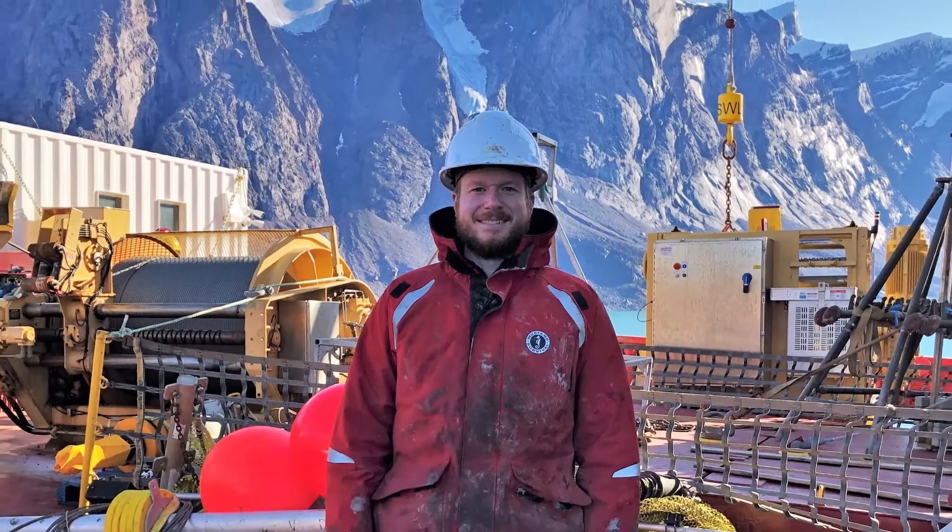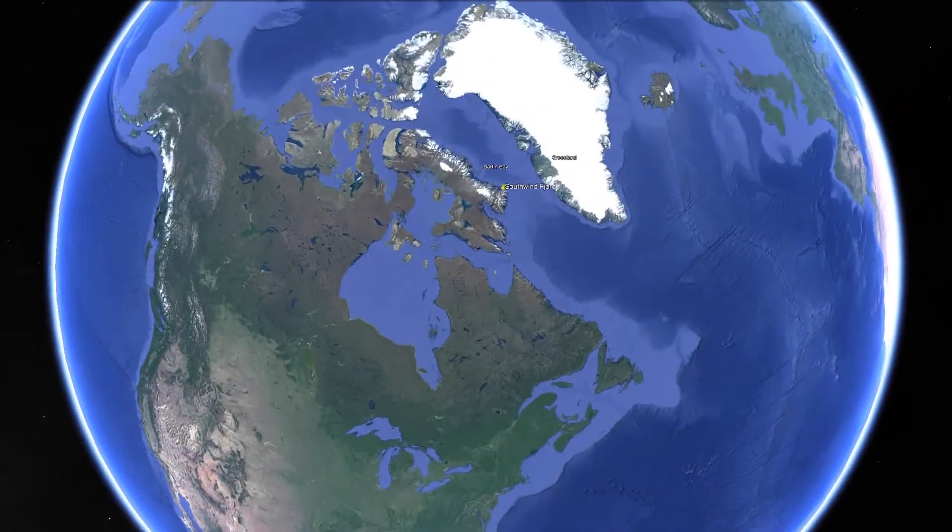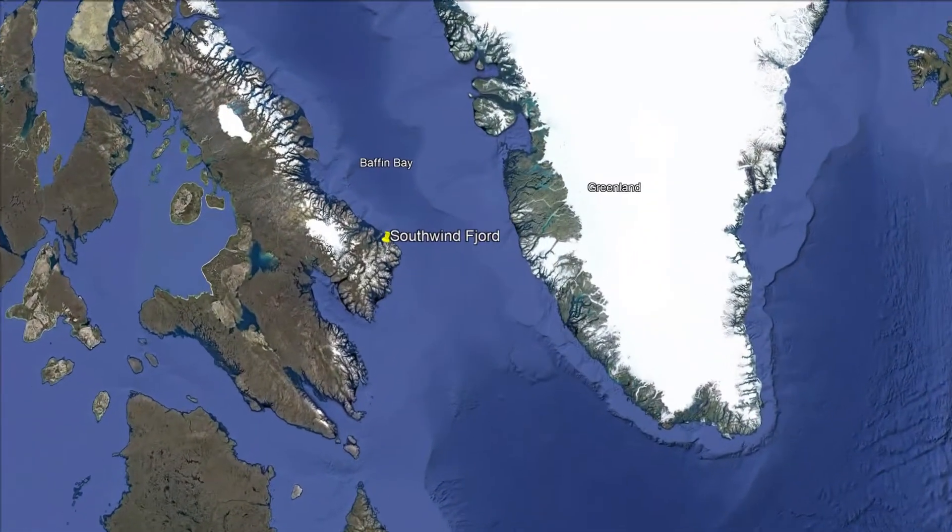My name is Alex Normandeau. I'm a research scientist with the Geological Survey of Canada, which is part of Natural Resources Canada. Every summer we go out at sea on Coast Guard ships to study submarine landslides, and one of the regions we've been studying in the last few years is Baffin Bay.